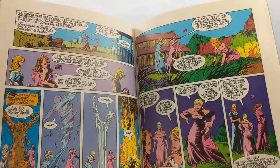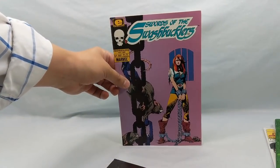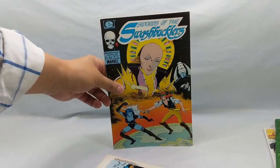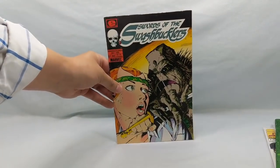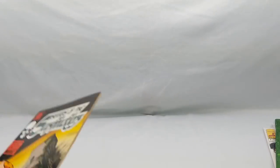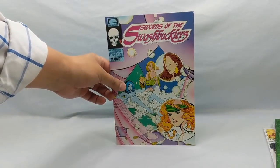There is a new series out — I believe Dynamite is putting it out. I've been putting it in my review videos, I've been reading it, really good. It picks up right where this series left off. I grabbed issue number one, issue number two, issue five, issue six, issue number eight, and issue number eleven. These all came out in 1986.